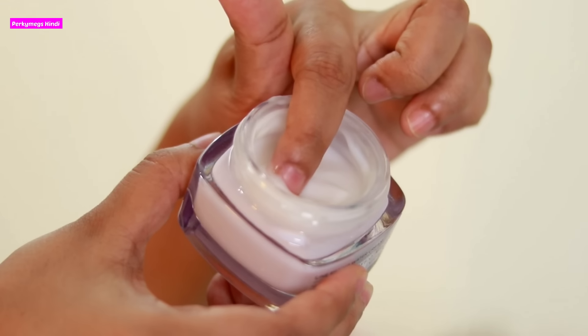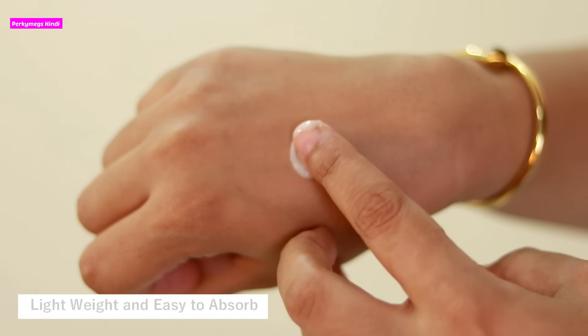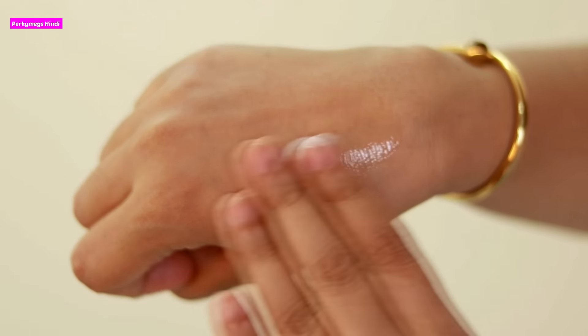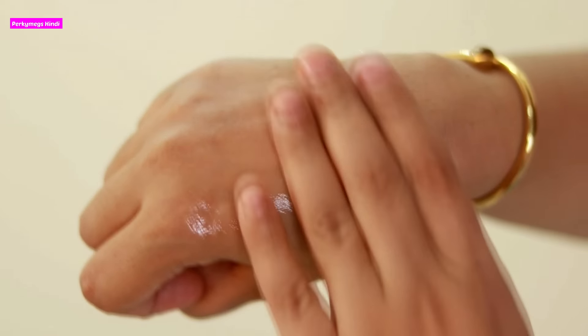This cream is a gel-like texture and is very lightweight and easy to absorb. It is non-greasy, non-sticky and glides smoothly into the skin. I love how this cream feels on my skin.